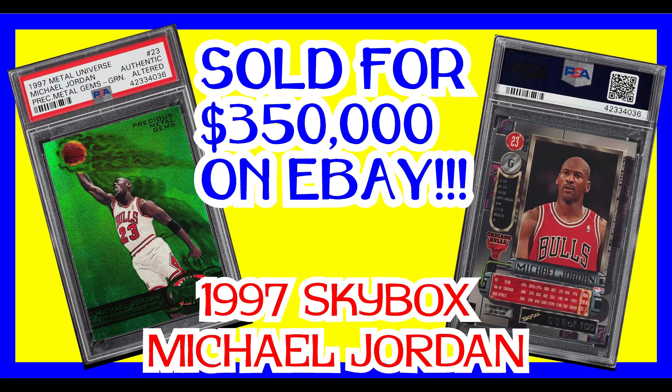Hi everyone, Uncle Naki here making a different type of video tonight — not vintage related, but more of a video based on a newer card, an insert card actually, that just had an auction end a couple days ago.